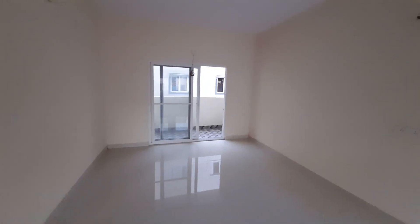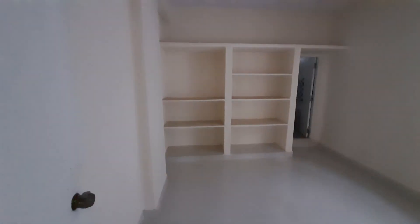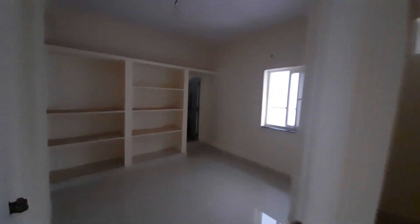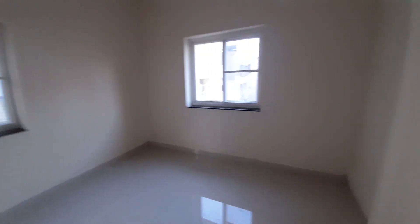This is the bedroom. And next, this is the guest bedroom.